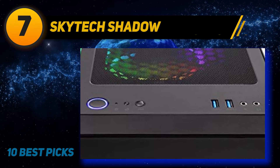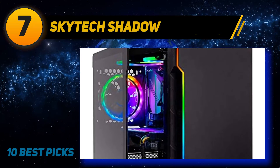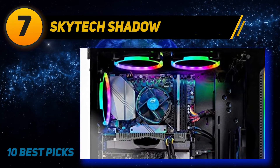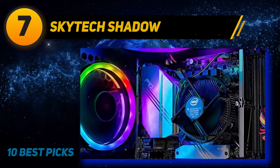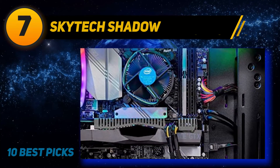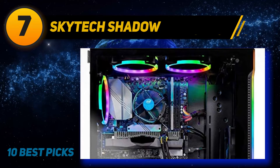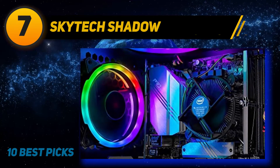In regard to performance, the Skytech Shadow also does quite well, given it packs excellent performance specs. It is equipped with an Intel Core i5-9400F processor with 6 cores, a base speed of 2.9GHz and a maximum turbo speed of 4.1GHz. This is complemented by a NVIDIA GTX 1660 graphics card and 8GB DDR4 RAM, which push it to deliver 60 FPS at 1080p even in demanding gaming titles like Fortnite and League of Legends.